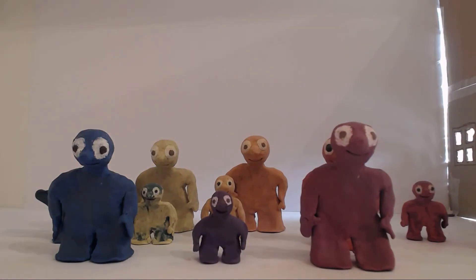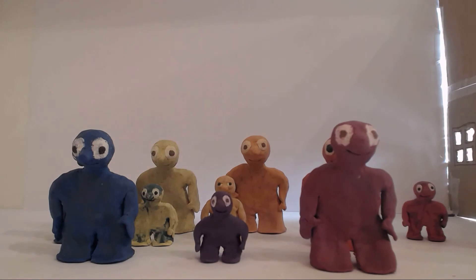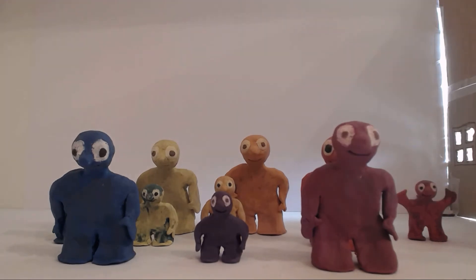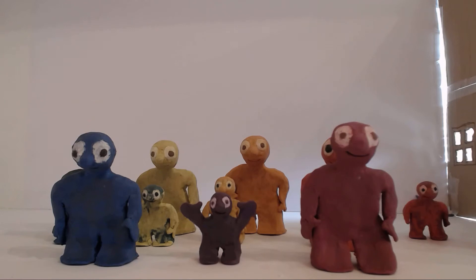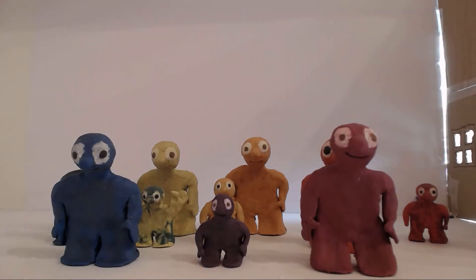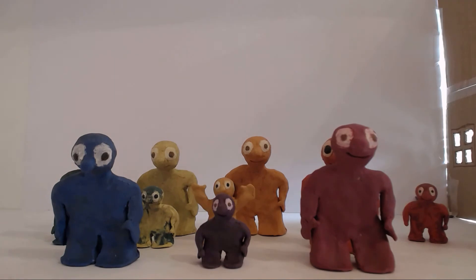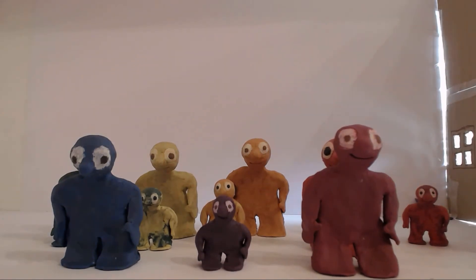Blue-green is also known as turquoise. Red-orange is also known as crimson. Red-purple could also be called violet-red. Blue-purple is also known as indigo. Yellow-green could also be called lime. And yellow-orange is also known as amber.